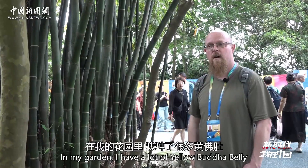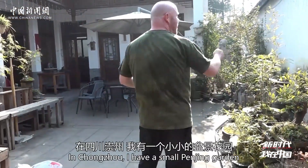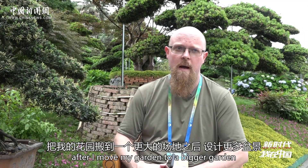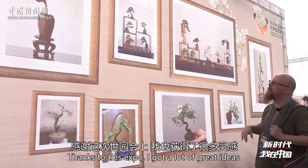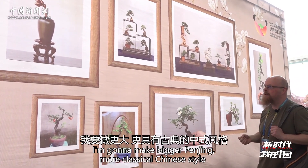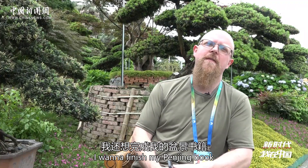In my garden, I have a lot of yellow Buddha belly — I prefer that. It's easier to work with; it grows tall but has smaller leaves. In Chengdu, I have a small Penjing garden with newer Penjing that I want to build later this year. After I move my garden to a bigger space, I have at least 50 or 60 more Penjing to make. Thanks to this expo, I got a lot of great ideas. I'm going to make bigger Penjing, more classical Chinese style, more Sichuan style.